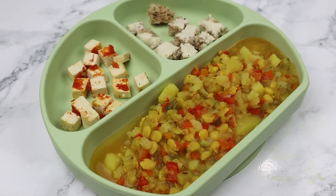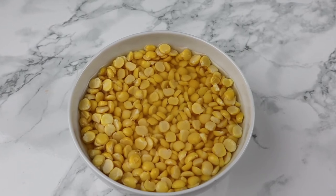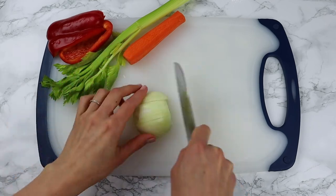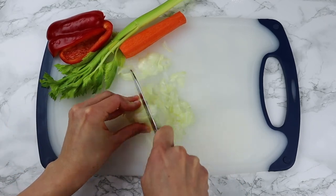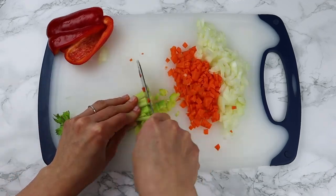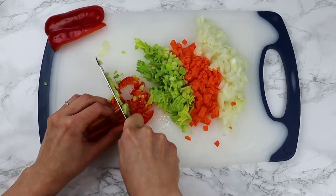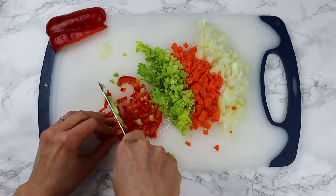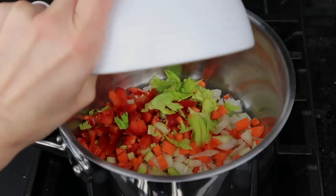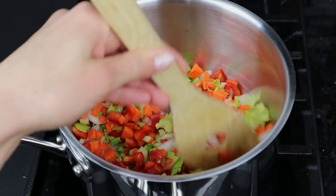For lunch I am going to make a split pea soup and bake some tofu. For the soup I soak the split peas overnight. In a medium pan I add some grapeseed oil, finely chopped onion, carrot, bell pepper, and celery. Stir and sauté for a few minutes.